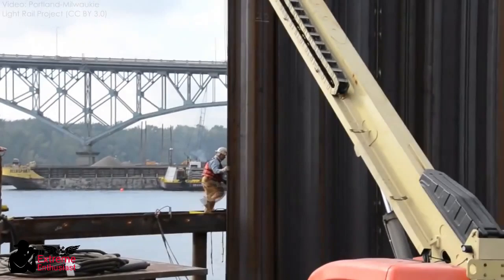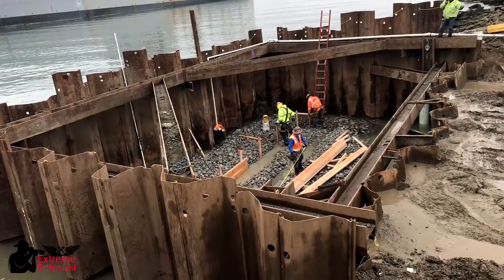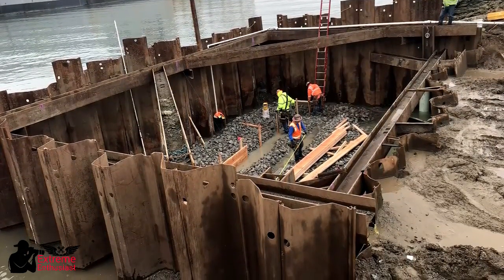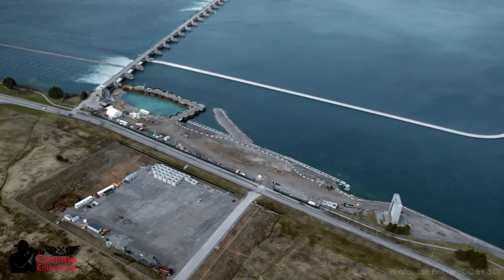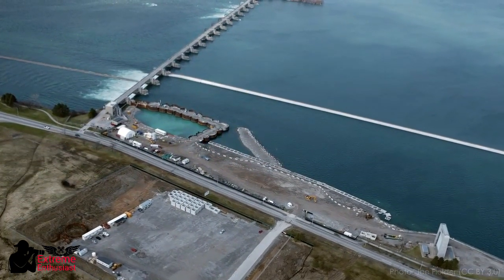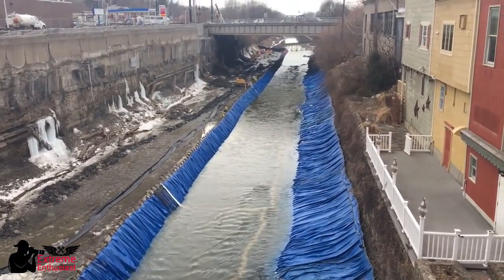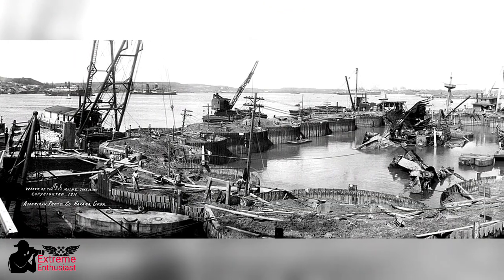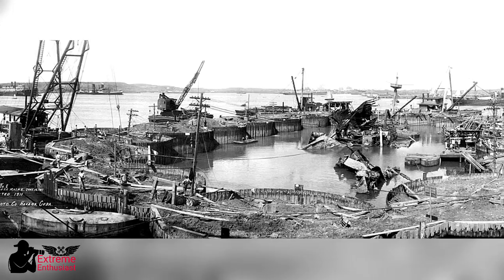Besides earthen embankments, there are a huge variety of cofferdam designs used on construction sites. Some use sheet piles — thick steel plates that interlock together — driven into subsurface soils with a huge hammer to create a watertight barrier. If the soils are too rocky to drive sheet piles, or the depth is very high, sometimes sheet piles are used to create small individual enclosures filled with soil, called a cellular cofferdam. There are also cofferdams built of steel frames with a membrane, and even water-filled rubber bags. No matter what they're made from, cofferdams are almost always built to be dismantled and removed after construction.